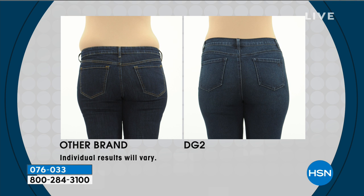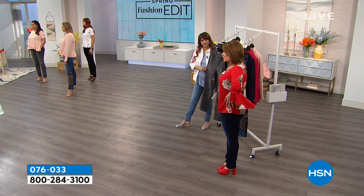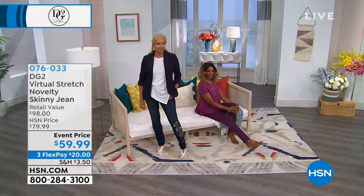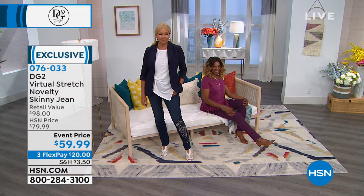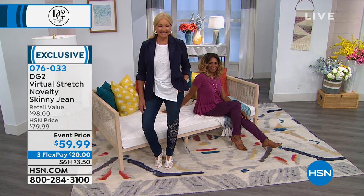People collect these, especially the novelty jean, because these are all like wearing wearable art. You will never look back to another denim brand. I promise — after I had the twins, it was all DG2 for me. It always makes me feel so much more confident when everything is in its place, tucked away nicely. You're going to feel it too.